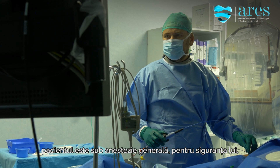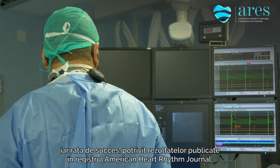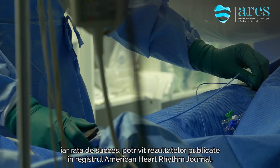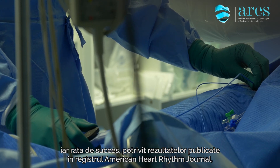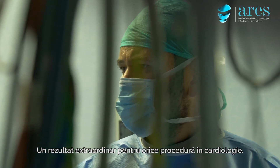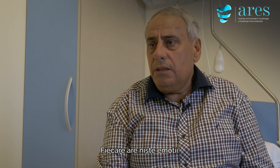The patient is under general anesthesia for his and our convenience. It's very safe and very accurate, usually taking 30 to 45 minutes. The success rate in the last registry — the Evolution registry published in the American Heart Rhythm Journal — is 99.7%, which is a massive number for any cardiology procedure.